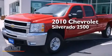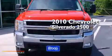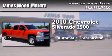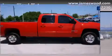This is a certified pre-owned 2010 Chevrolet Silverado 2500. This truck has an automatic transmission, a 6.6-liter V8, and the added capability of four-wheel drive.